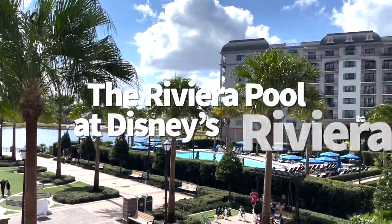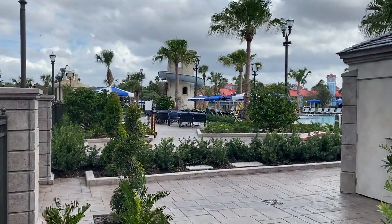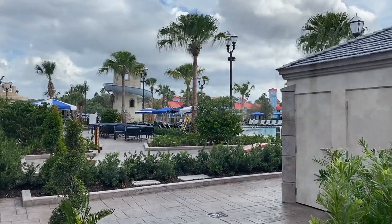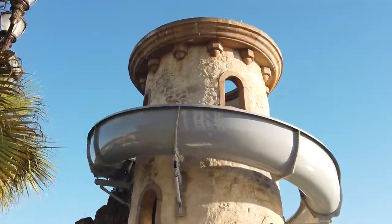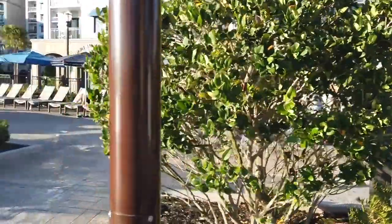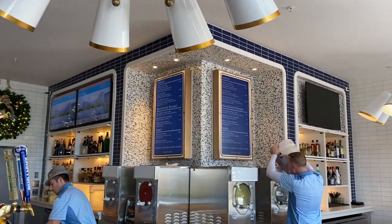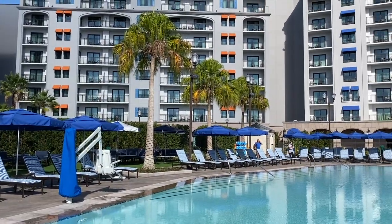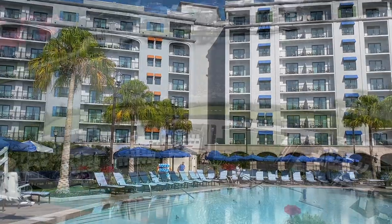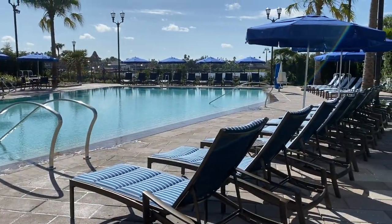Next on our list is the Riviera Pool at Disney's Riviera Resort, another new entry. The water slide wraps around an impressive column tower, the Sivuple water play area is themed around the classic Disney film Fantasia, and the nearby open-air pool bar Bar Riva serves European and Mediterranean inspired cuisine and cocktails. When the feature pool gets rowdy, you can escape to the leisurely Beau Soleil pool instead.